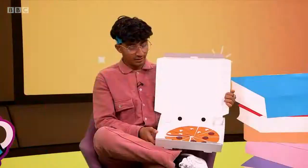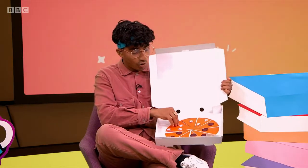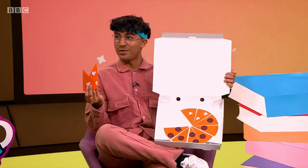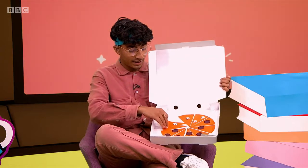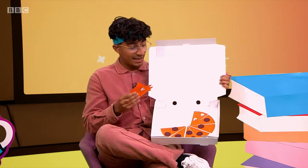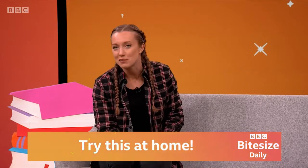If ten ninjas are coming to the party, how much pizza does each ninja get? Well, if there's ten ninjas, we'd all get one slice, which is 0.1. I don't want my slice and I give it to you, Karim — how many will you now have? Well, if I had one before and I have two now, that means 0.2. If you get really hungry before the party starts and eat three pizza slices, how much is left for the rest of the ninjas? If I eat one pizza slice, two pizza slices, three pizza slices — that leaves seven slices, which is 0.7. Why don't you try setting up your own cardboard pizza restaurant and test out your decimal skills?